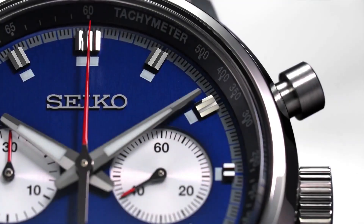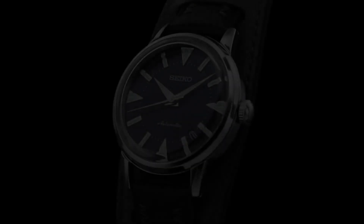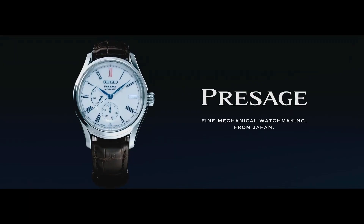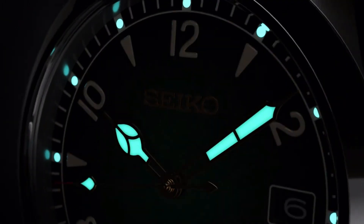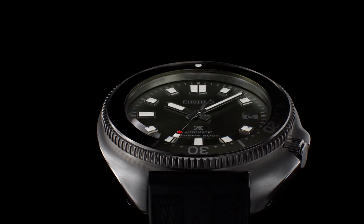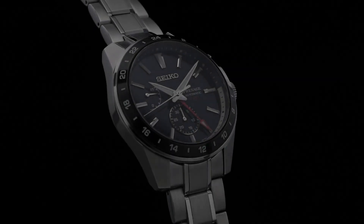Hello guys, and welcome back to my channel, Hot Watches! Please like, comment, and subscribe to my channel for more details! If you're looking for the best new Seiko watches based on specifications, you are in the right place. All the watches buying links are given in the video description.